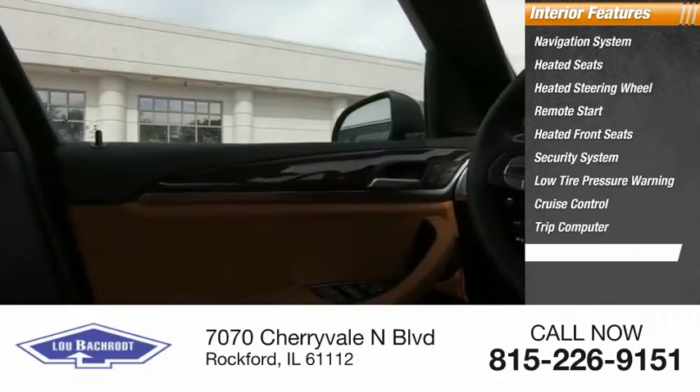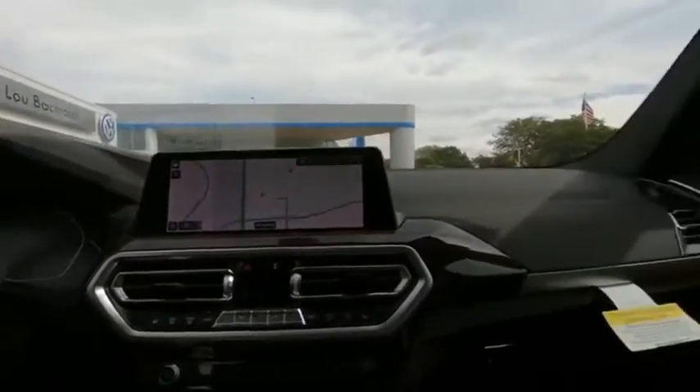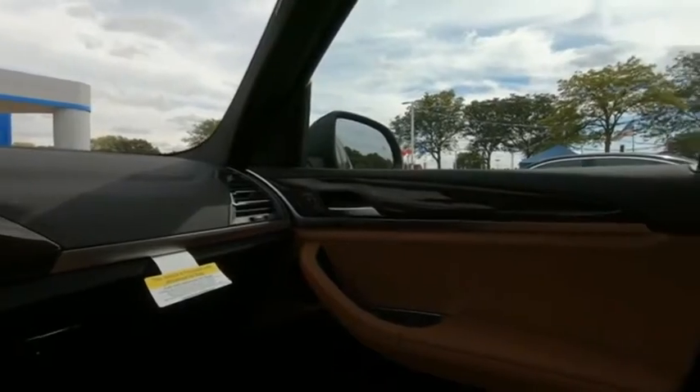Also featured are a trip computer and power windows. Is love at first sight really possible? Let us know when you stop in.